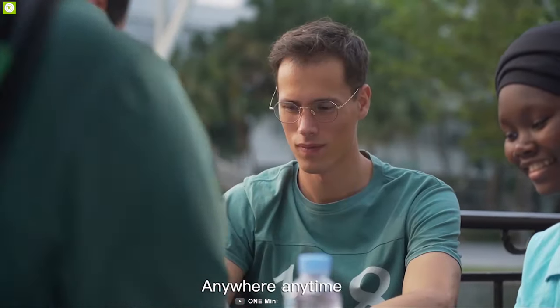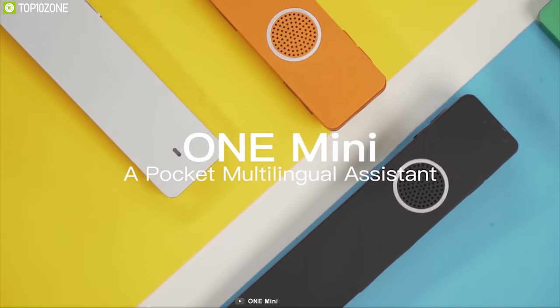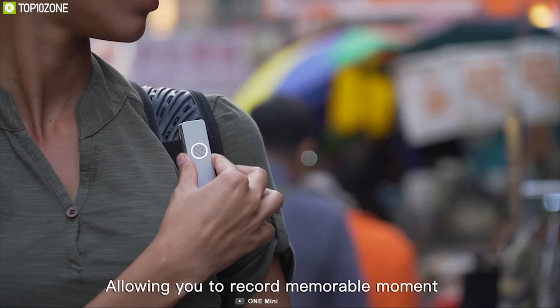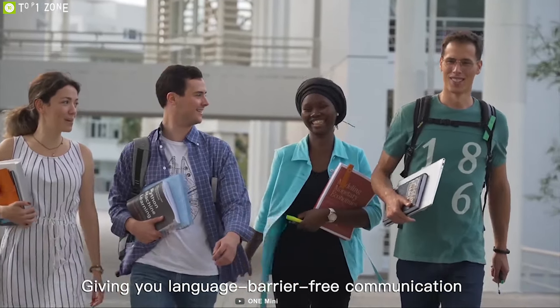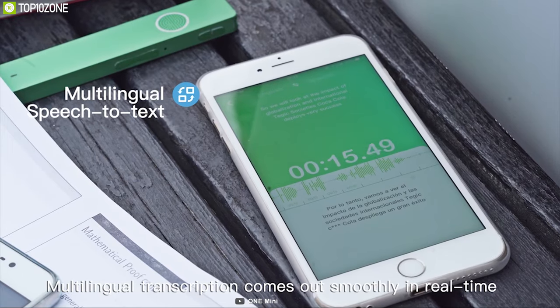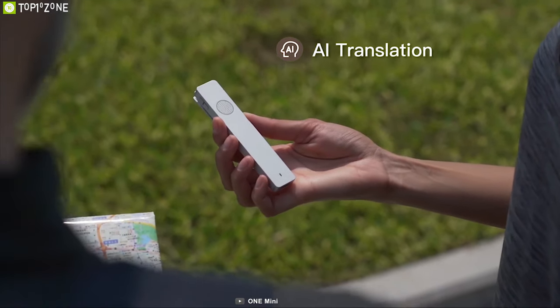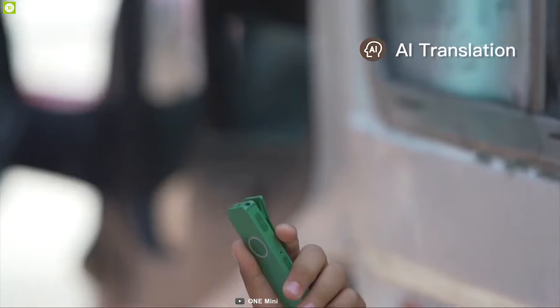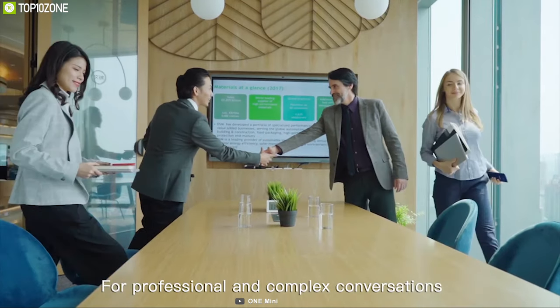Interacting with people in different countries has always been a major problem for travelers. That's why you should always have the One Mini, a portable translation machine to make your communication convenient. The One Mini supports up to 12 of the most spoken languages in the most visited tourist destinations in the world. It also features AI translation with its integrated cutting-edge neural translation machine and provides two-way voice translation between all 12 languages.